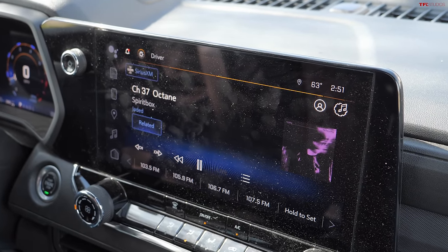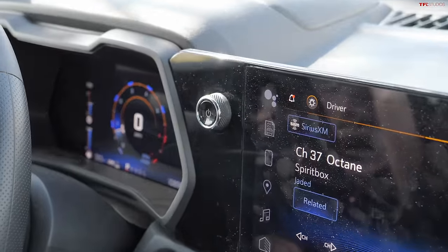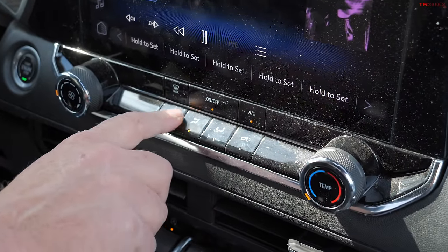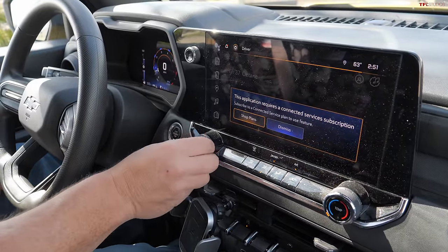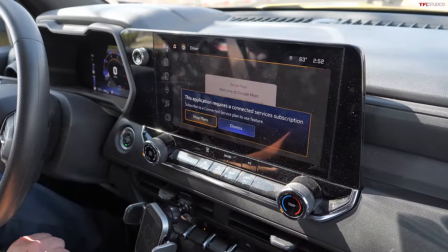The screen setup is interesting — I've seen it on other GM products where the volume control is up and out of the way, but there's no tuning knob, unlike the Nissan. The screen is relatively easy to swipe and move through. Below it, heating and air conditioning controls are neatly incorporated into the lower section. Now let's test the navigation with my voice — and it looks like you need a data plan from the vehicle manufacturer.